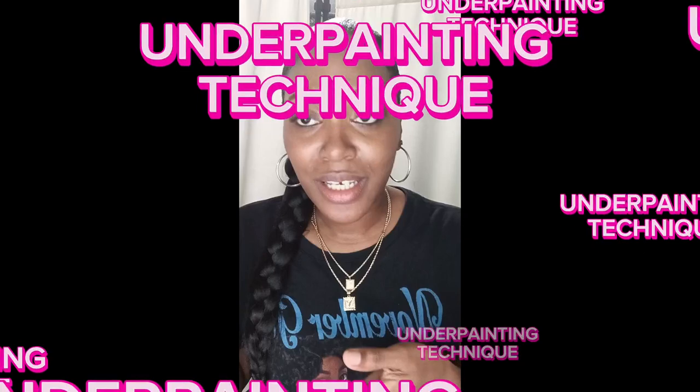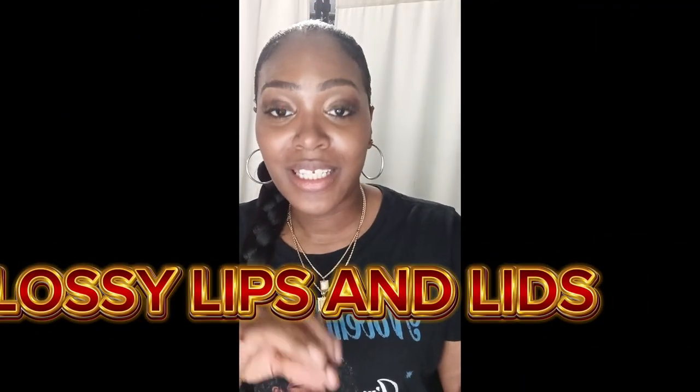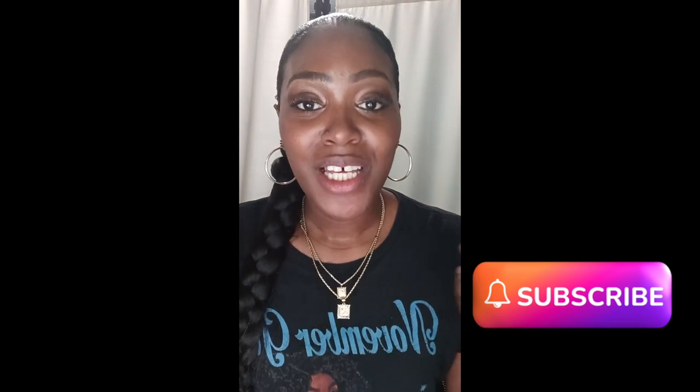What do you guys think, Transformation? What did you guys think about my reaction to the beauty trends of 2024? Did you guys love the Dolphin Skin? Did you guys love the Reverse Cat Eye? Did you guys love the Underpainting Technique? Or did you guys like the Glossy Lips and Lids? Let me know and comment down below which of these looks you guys would like to see me do. Don't forget, please like, share, and subscribe. I will see you guys in the next video. Bye.